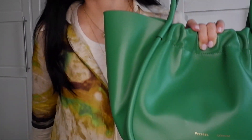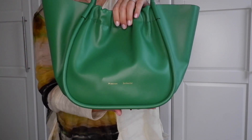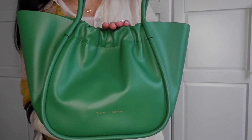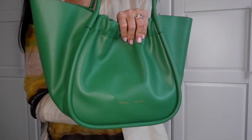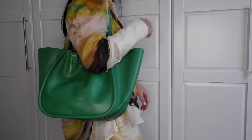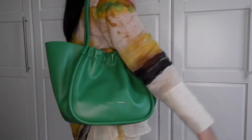I'm going to show this bag on me now. I'm five-seven — or maybe five-six, I think I'm shrinking — which is about 170 centimeters. The straps are great, and the bag actually stands by itself. Even when it's not full, it doesn't collapse, which is really cool.